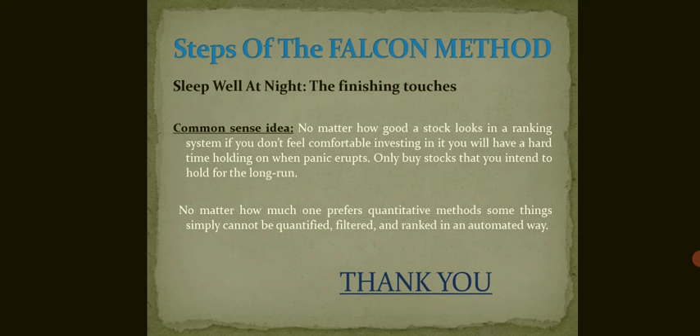The last step is Sleep Well at Night — the finishing task. The common sense idea is that no matter how good a stock looks in a ranking system, if you don't feel comfortable investing in it, you will have a hard time holding on when panic erupts. Only buy stocks that you intend to hold for the long run. No matter how much one prefers quantitative methods, some things simply cannot be quantified, filtered, and ranked in an automated way. That's all about the investment strategy Falcon method.